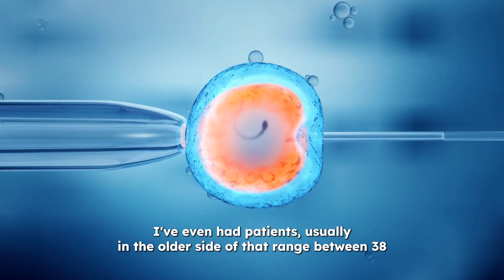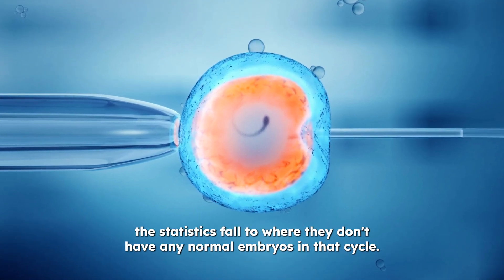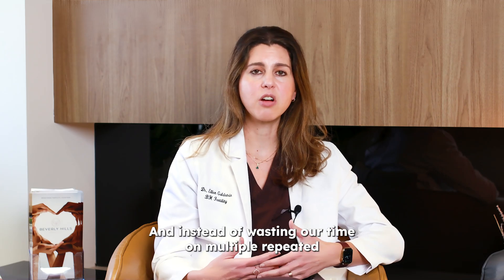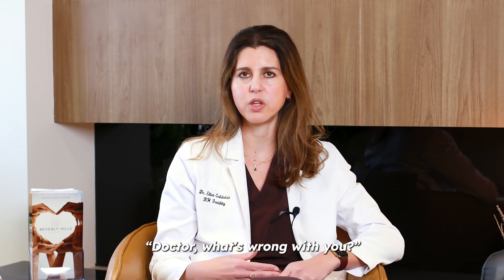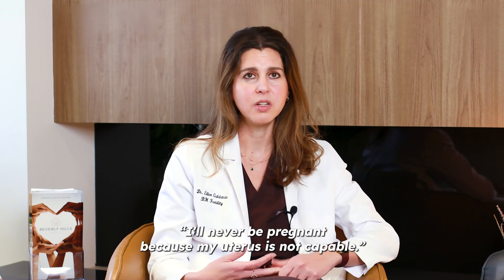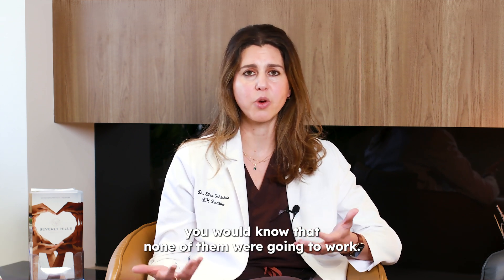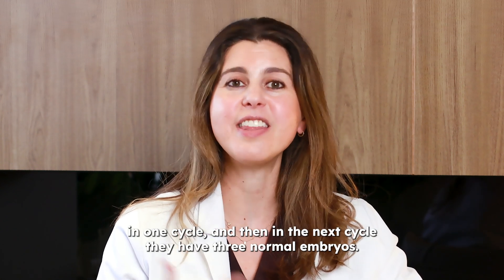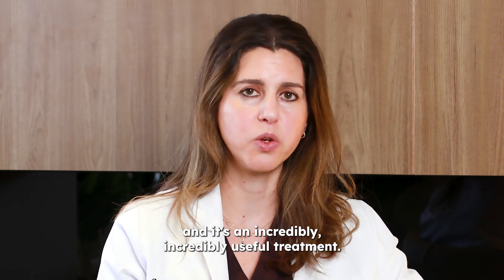I've even had patients — usually on the older side of that range, between 38 and 40 — where even with normal egg numbers and high embryo numbers, the statistics fall to where they don't have any normal embryos in that cycle. Instead of wasting time on multiple repeated embryo transfers and wondering why it isn't working — blaming the doctor, the lab, or the uterus — if you had just known that all of those embryos were abnormal, you would know none of them were going to work. I've had patients who had no normal embryos in one cycle, and then in the next cycle they had three normal embryos. It's just the way the statistics fall, and it's an incredibly useful treatment.